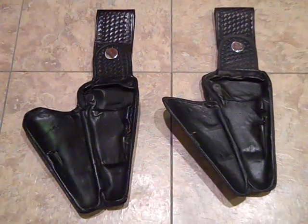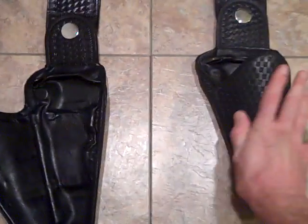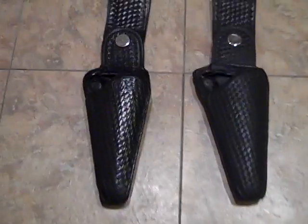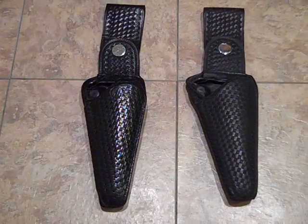Take it easy, guys. If you ever get a chance to watch Adam-12, you'll see these badass holsters. Man, I tell you, I just love them. I've been waiting for one since the early 1970s. Take it easy, guys — that's all the time I got.